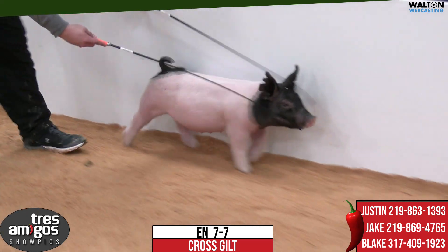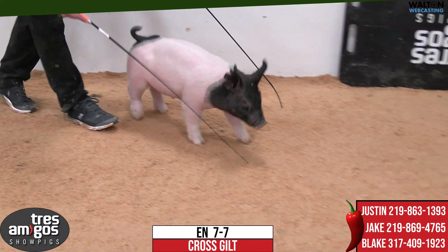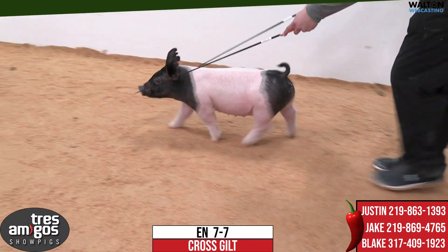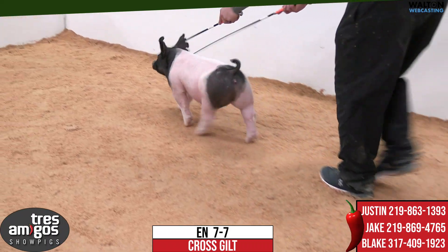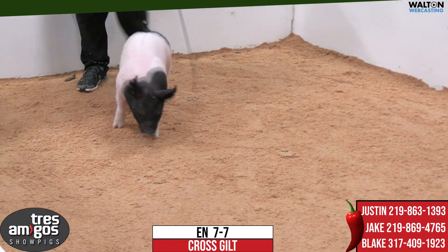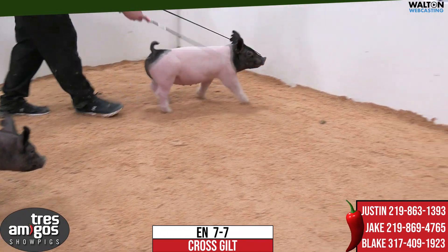7-7. This target-hipped crossbred gilt would be sired by Roll Call on a Timber sow that, in this being her second litter, has done a very nice job for us. In her debut litter, she had the reserve medal crossbar there at Fort Worth for the Wilson family — a set of pigs that we're very excited about.